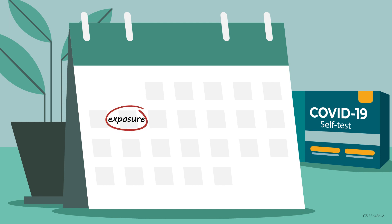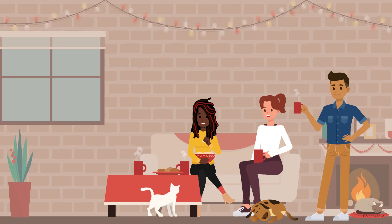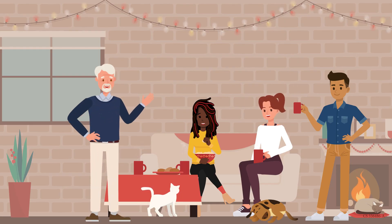If you are testing because of an exposure, wait at least five days before testing. If you test too early, you may be more likely to get an inaccurate result. Testing may help you make informed decisions about your individual health and the risk of spreading COVID-19 to others.